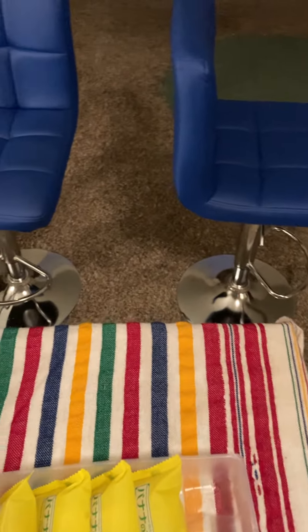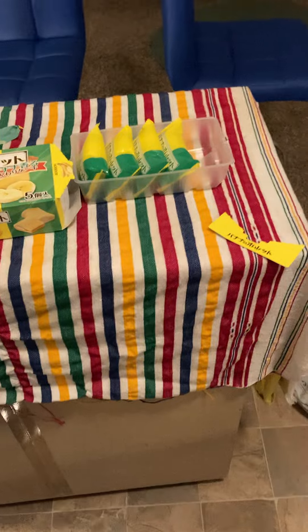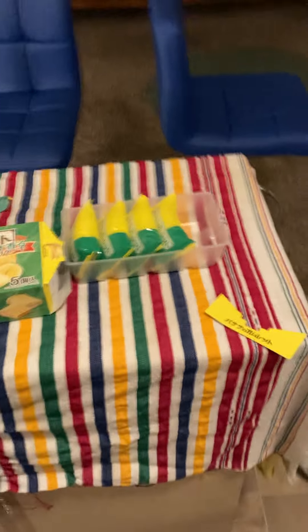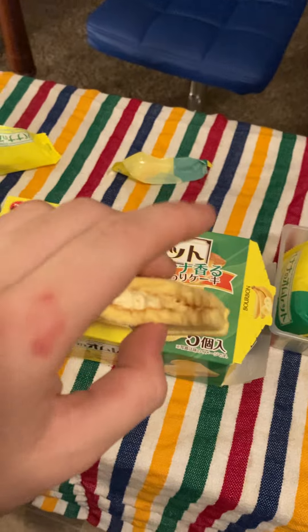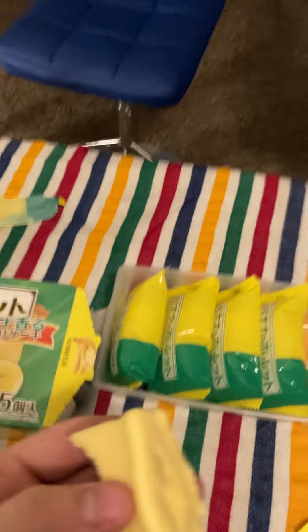Wow, that is a flavor overload. That is like melt-in-your-mouth delicious — very banana-y.